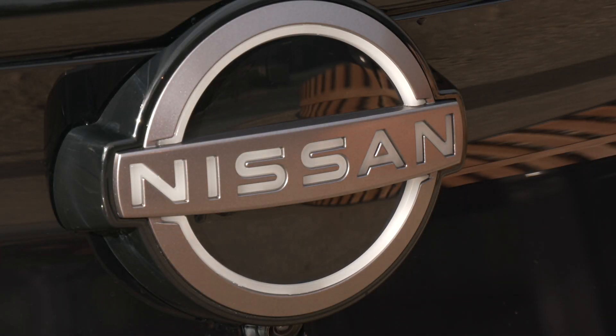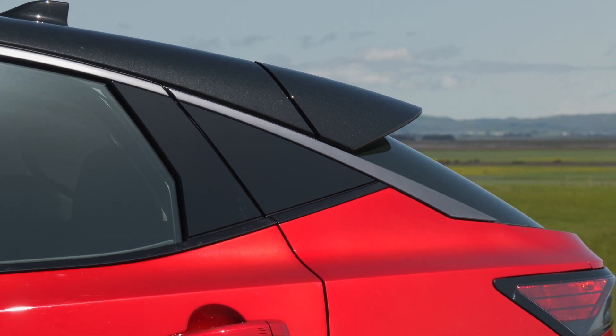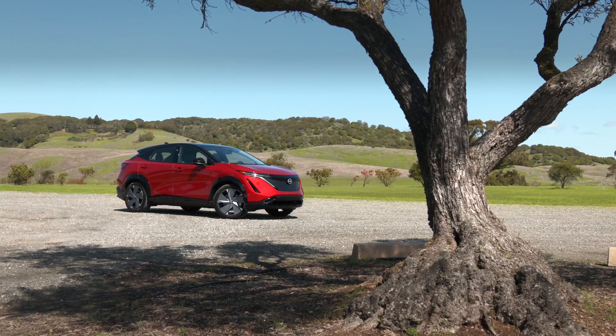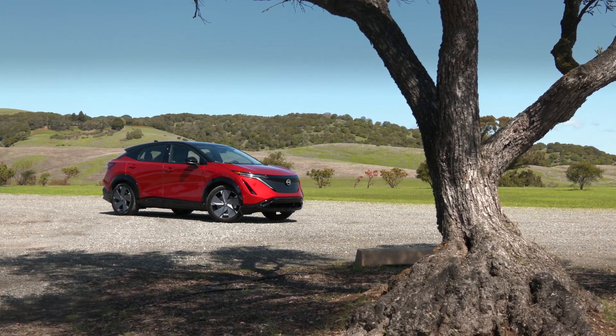I'm Tom Volk for the Seattle International Auto Show. Nissan brought the affordable electric vehicle to the masses with Leaf in 2011. Its next EV effort, Aria, arrived over a decade later.